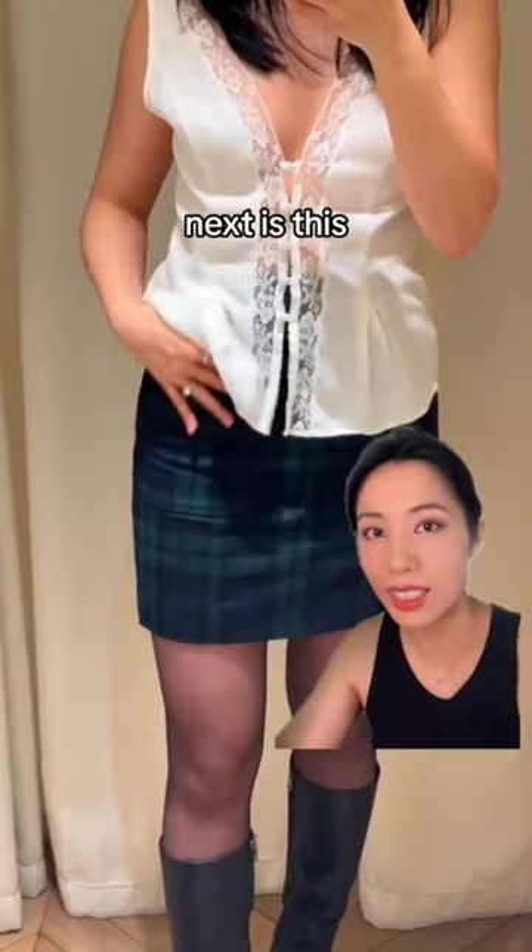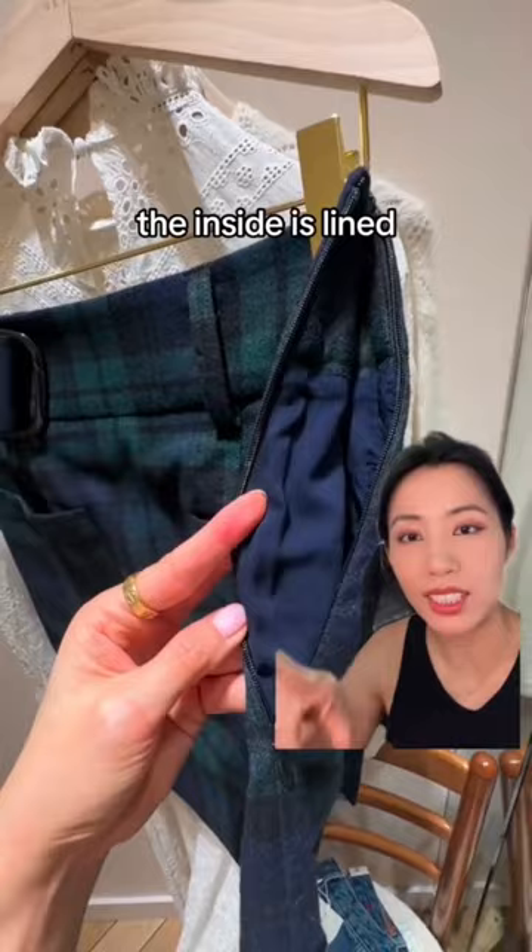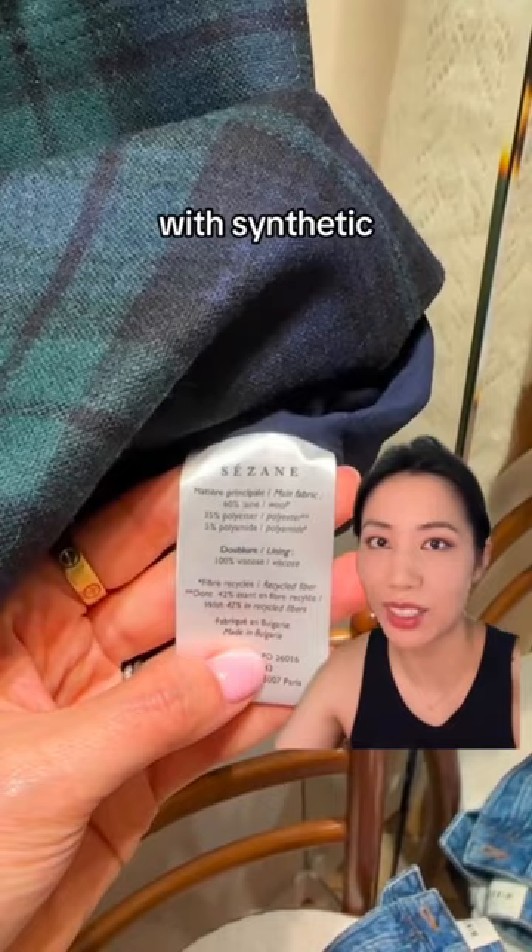Next is this wool skirt. I tried on a size two — it's pretty true to size. The zipper is done really well. The inside is lined, and the lining is sewn to the shell so the lining doesn't bunch up underneath. But it's blended with synthetic, so this was a no for me.